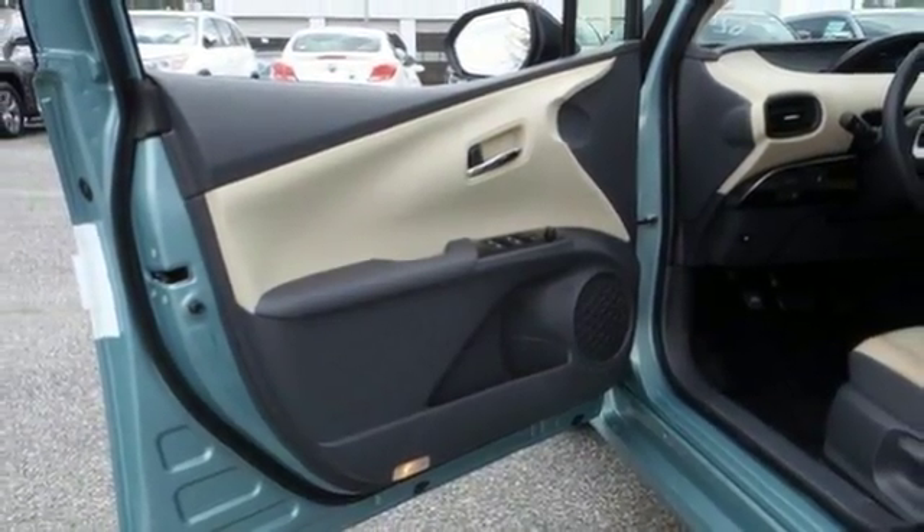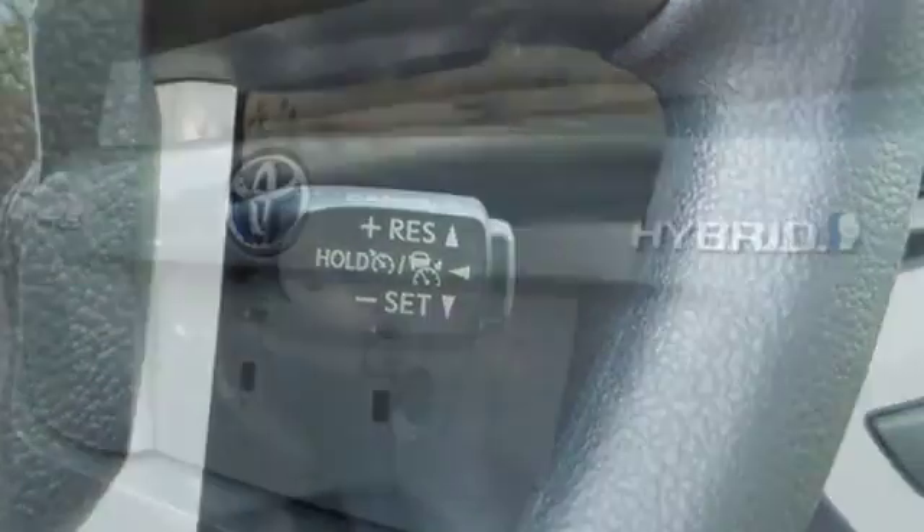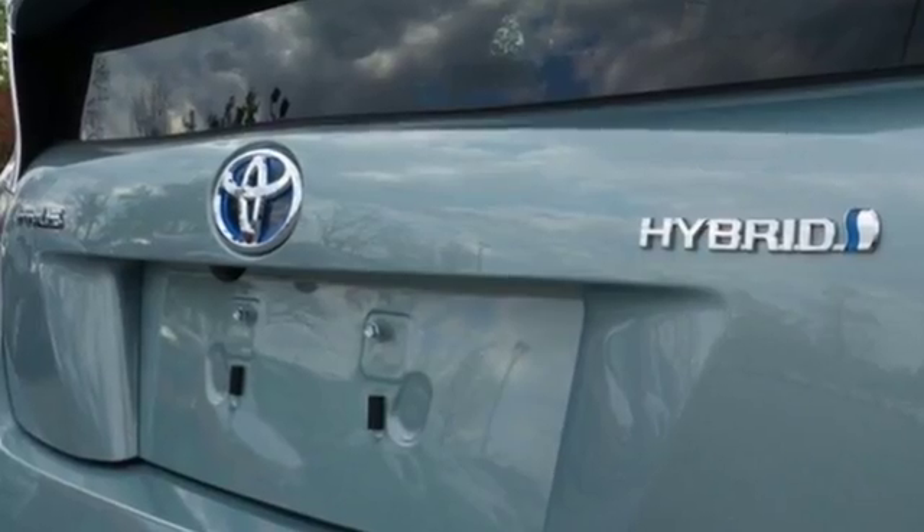The smart key system with push button start, integrated backup camera, Bluetooth, and Smart Flow climate control system ensure your convenience.